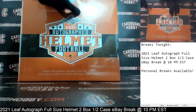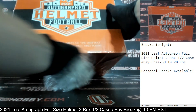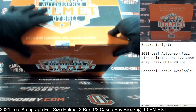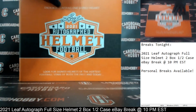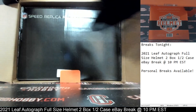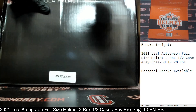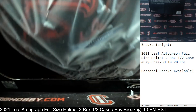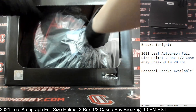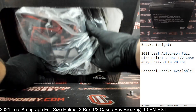Autograph Full Size Helmet number two, plastic coming up. Cracking the seal. Good luck, everybody. We have an Eclipse Alternate — Eclipse Alternate to Falcons. Wow, that is a sharp looking helmet. Look at that red auto there too. That is Matt Ryan, Autograph Full Size Helmet for the Falcons.